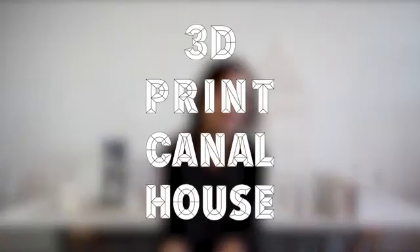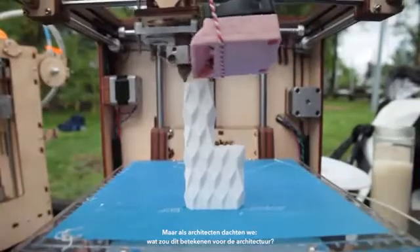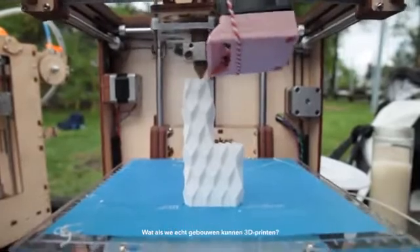We're architects and we're currently 3D printing a kennel house. We were already printing with smaller printers for a long time, but as architects we were thinking: what would this actually mean for architecture? What if you really could 3D print buildings?